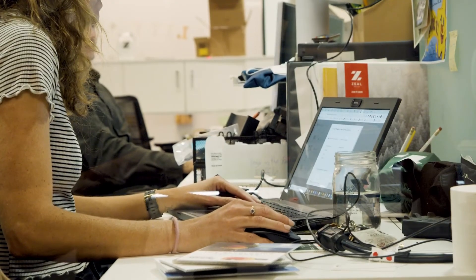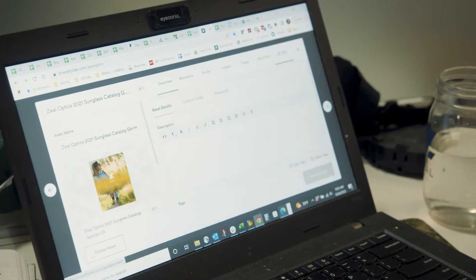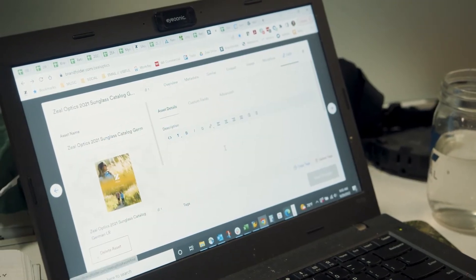It makes it really easy from a version control standpoint for us, and it's super easy to find whatever asset we're looking for internally, whether that be for sharing it with someone or to update as new styles come out, as new campaigns roll out.